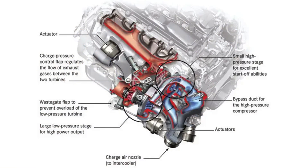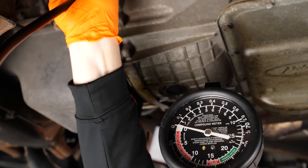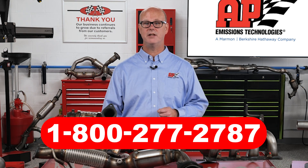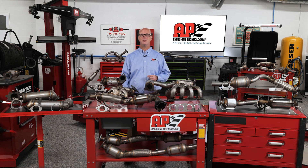Mass airflow sensors, O2 sensors, EGR valves, and PCV valves should all be clean and in good working order. Eliminate all exhaust leaks and vacuum leaks, and fix any other codes that could lead to a catalyst failure. It's a good idea to call our helpline at 1-800-277-2787 if the check engine light comes back on.